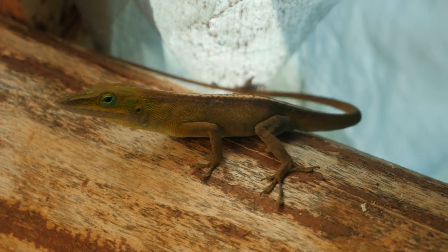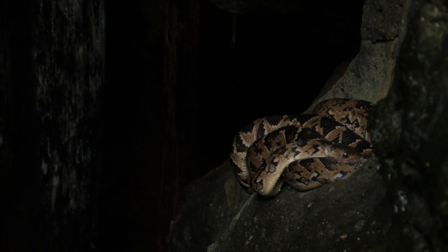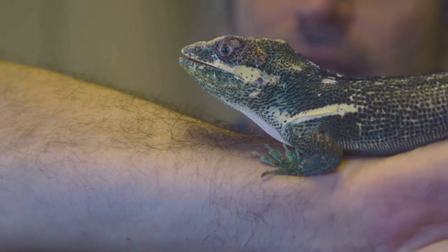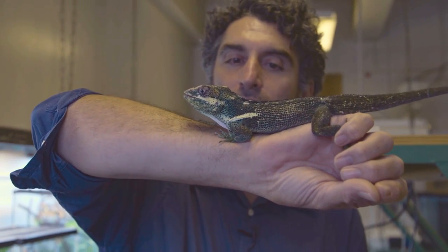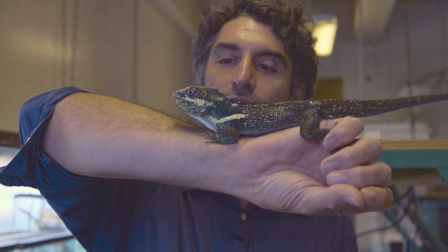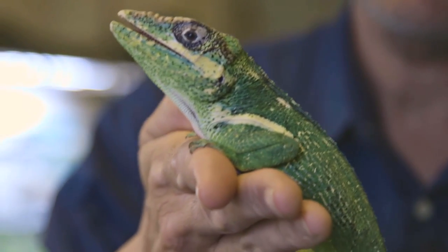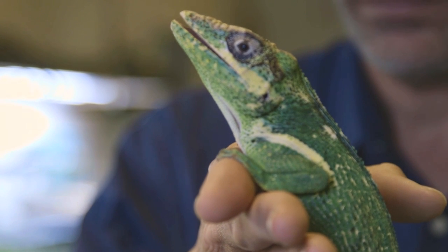Cuba has a lot of animals and plants found nowhere else: over half of the plants, 95 percent of amphibians, and about 80 percent of reptiles you won't find anywhere else. We're going to be featuring live animals in the exhibition, including the night anole, which is the largest anole species in Cuba. The color change on these is really amazing.